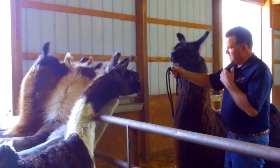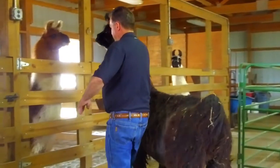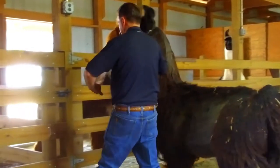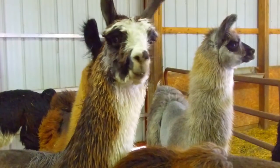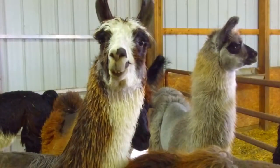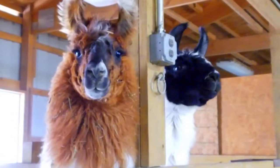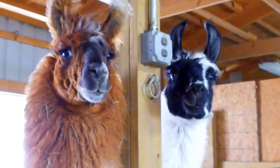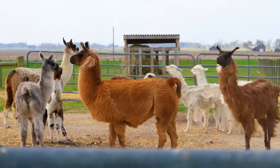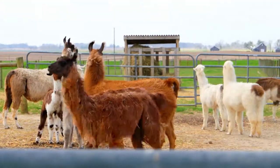We're mainly in it for the breeding end — the fancy halter-type llamas. We sell them all across the country from coast to coast. We sell some guard llamas to alpaca, goat, sheep, and even beef cattle people to keep coyotes away from their young stock. With the 4-H market it's really expanded our base for sales. Kids are looking for a kind of pet-quality animal, and 4-H has really been a great component to our marketing.